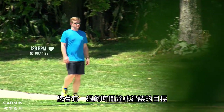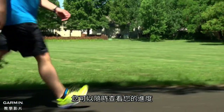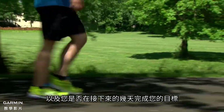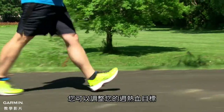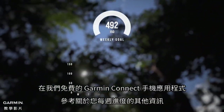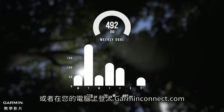Though you have all week to reach the recommended goals, you can check on your progress any time throughout the day and whether or not you have to step it up the next few days to meet your goal for the week. You can adjust your intensity minutes goal and view more detail about your weekly progress on our free Garmin Connect mobile app or by logging on to garminconnect.com on your computer.